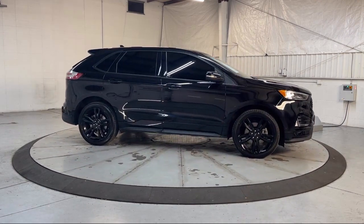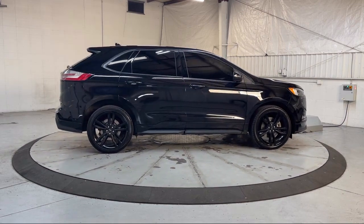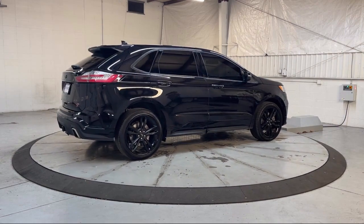Keyless entry, leather-trimmed heated ST bolstered bucket seats, wireless charging pad, roof rack, and has less than 60,000 miles on the odometer.